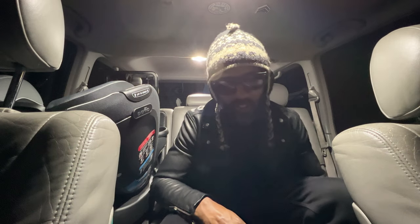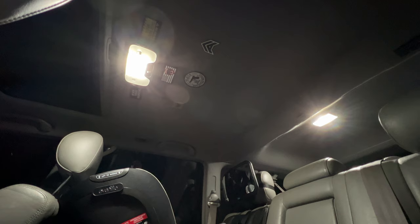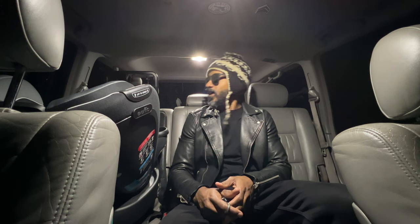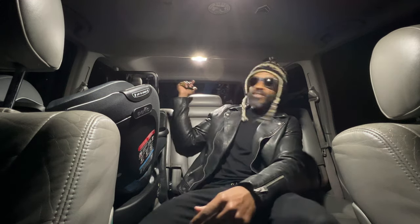It is a massive improvement over the other bulbs — very happy with it. These bulbs are super super bright, and if you want this look I highly suggest them. As you can see I'm in my garage — it's pitch black outside, no street lights — and you can see how well these bulbs illuminate the entire vehicle.